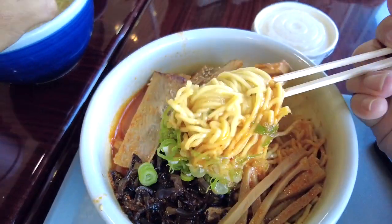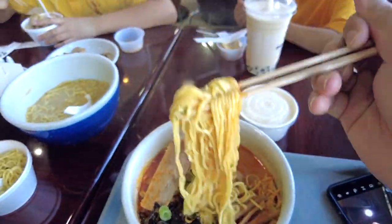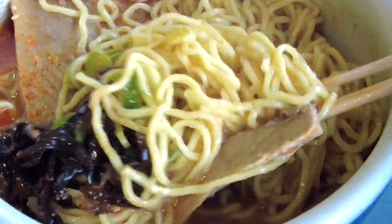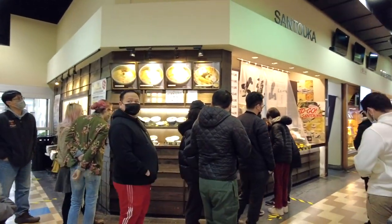If you are here, one of the ramen dishes is delicious — it's highly recommended. Unfortunately today we were unable to order ramen because the wait time is 40 minutes.